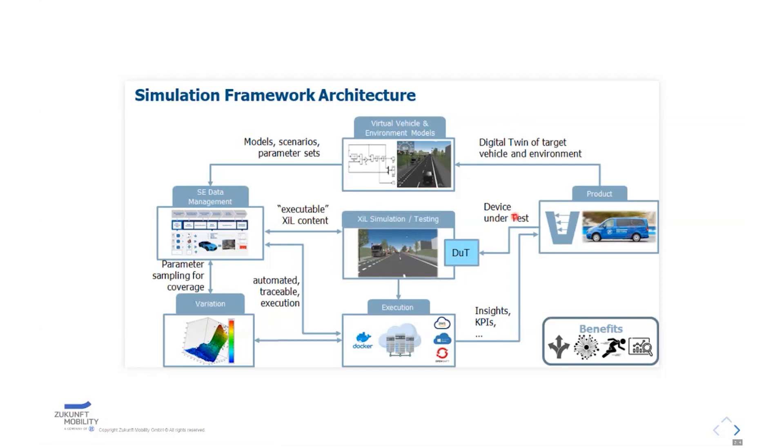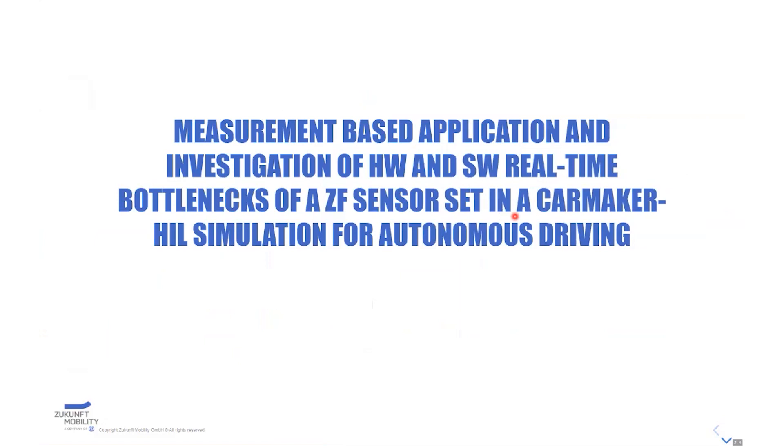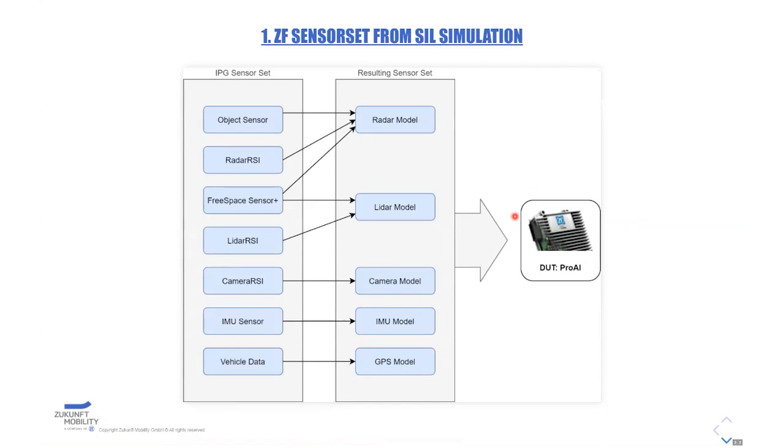We took over the SIL models, and now I'll show you how we applied the SIL model at the HIL, found all the hardware and software real-time bottlenecks, and how we overcame them — defining the proper hardware to run our simulation model in real time and how we changed the simulation model to achieve real-time performance. This is the sensor set we received from our SIL colleagues in Friedrichshafen, and it's based on the IPG sensor sets.